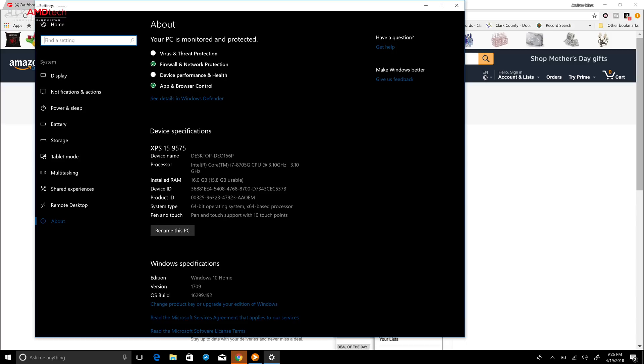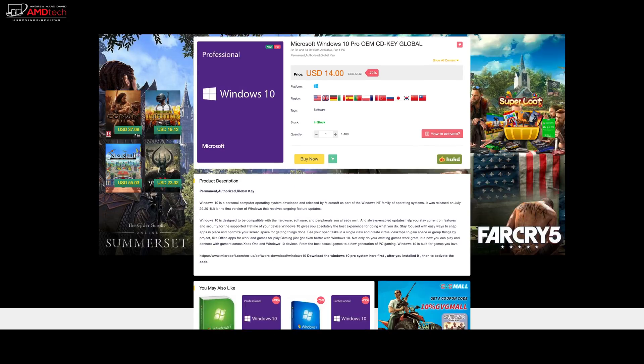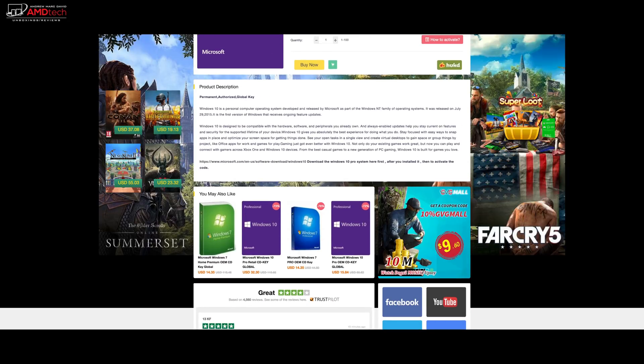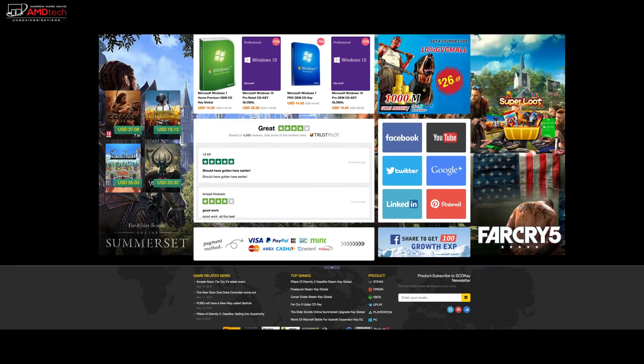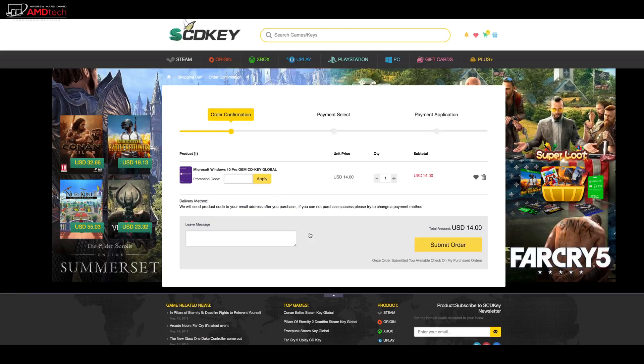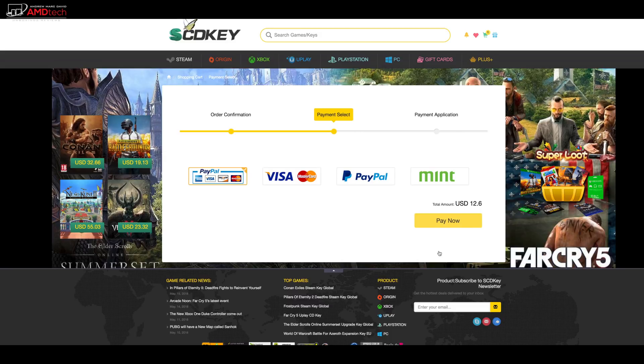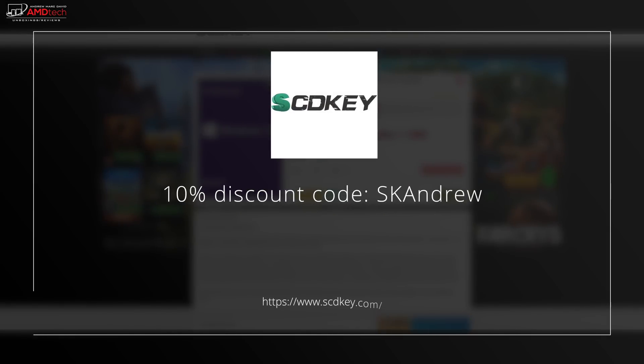It runs Windows 10 Home, but if you want to upgrade to Windows 10 Pro without paying full retail price, check out today's sponsor, scdkey.com — the official platform for selling Microsoft Windows keys, game keys, Steam, Origin, Uplay CD keys, PlayStation Network and Xbox prepaid cards. The Windows 10 Pro OEM CD key is only $14, but with my 10% discount code it goes down to $12.60. You can pay with PayPal, Mint, and major credit cards.